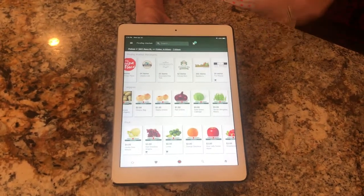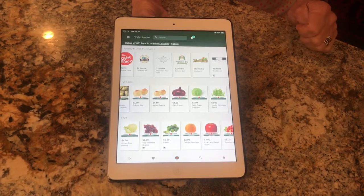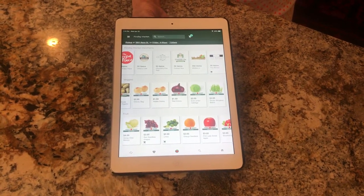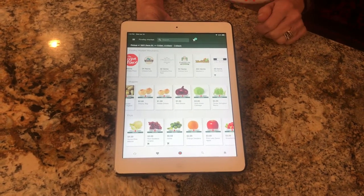It took me right to the opening page, but if you were doing this for the first time, it would give you a selection of pickup or delivery and what day you want to pick it up. You also get $5 off your first order, which is kind of fun. Then it brings you to the homepage.